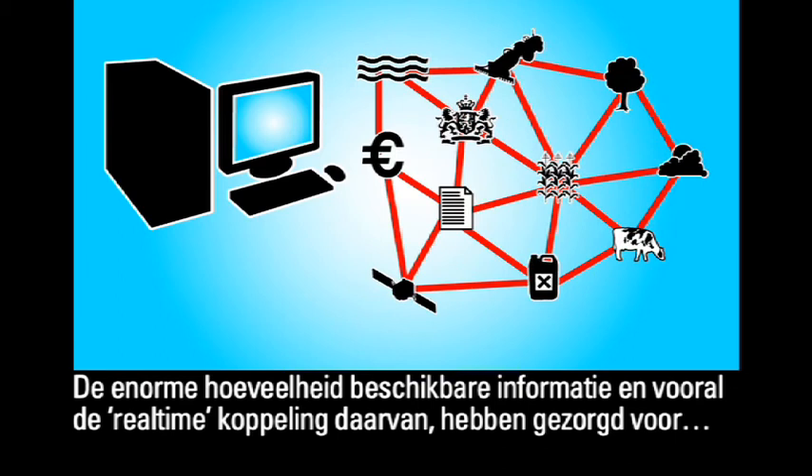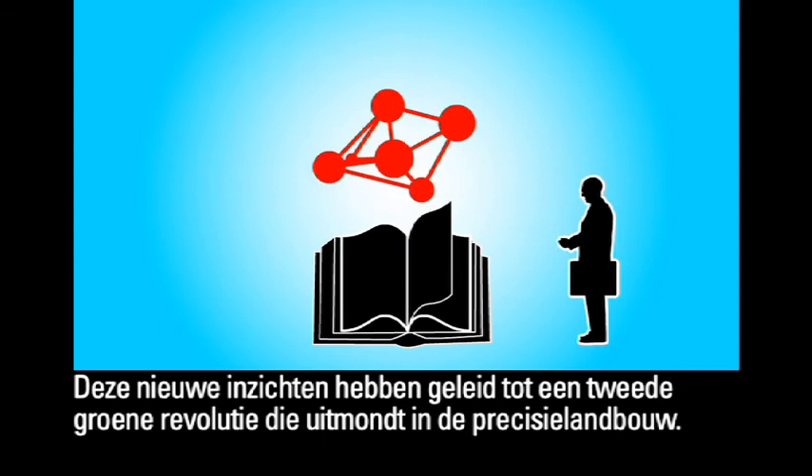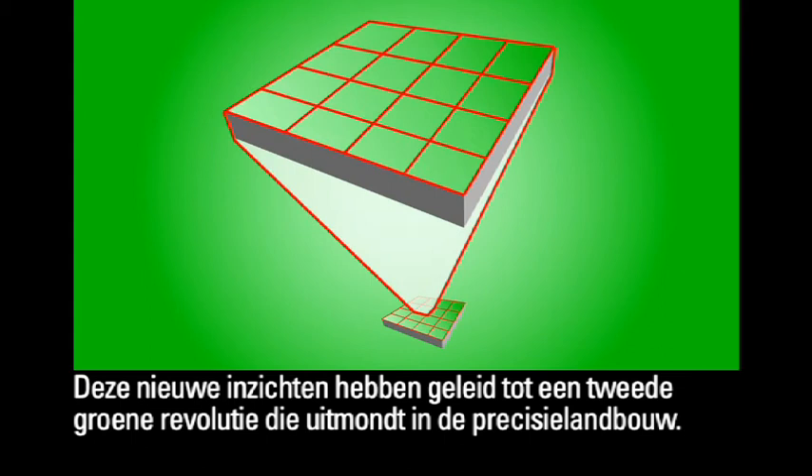The enormous quantity of information available and the real-time link in particular have given a boost to the actors in the green environment. Businesses have commissioned knowledge institutes to develop new models, and the new insights gained have prompted a second green revolution, culminating in precision agriculture.